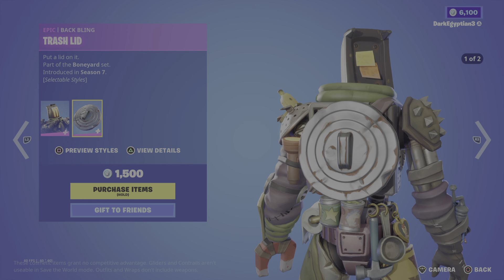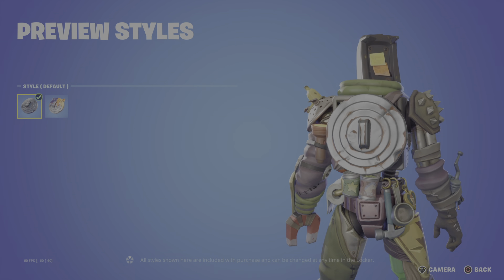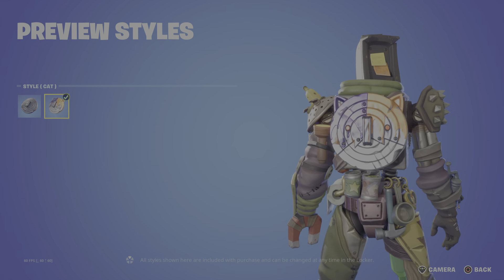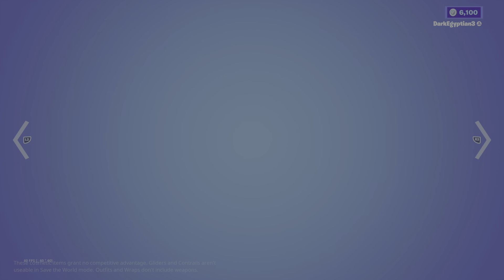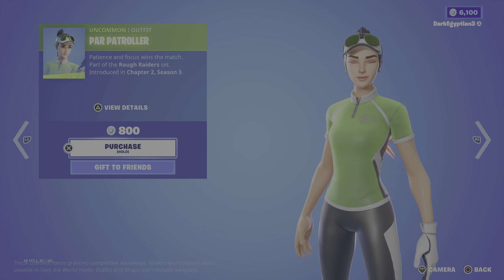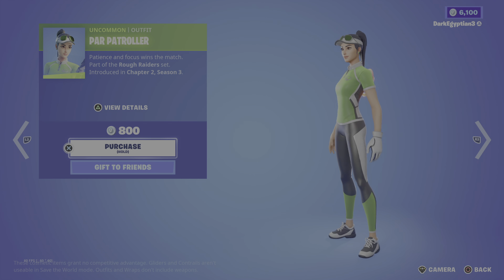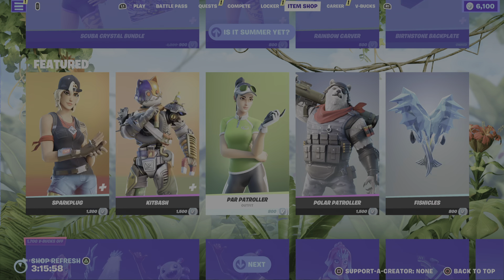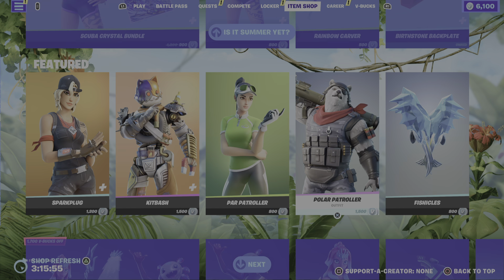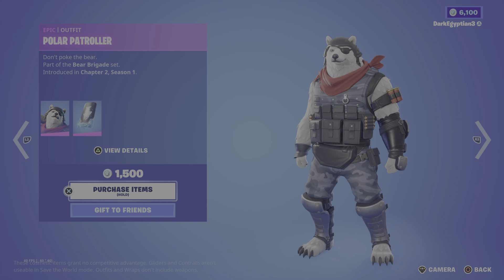Moving us on to the Back Bling. We have the Trash Lid — Put a lid on it. Again, we have two styles: we've got the default, and then we've got the Cat style. Moving us on to the return of the Paw Patroller — Patience and focus wins the match. Part of the Rough Raiders set, first introduced in Chapter 2 Season 3. I can't tell you how many people have eliminated me with this. Moving us on to the return of the Polar Patroller, or as I like to call it, the Fortnite Coca-Cola Bear — Don't Poke the Bear. Part of the Bear Brigade set, first introduced in Chapter 2 Season 1.